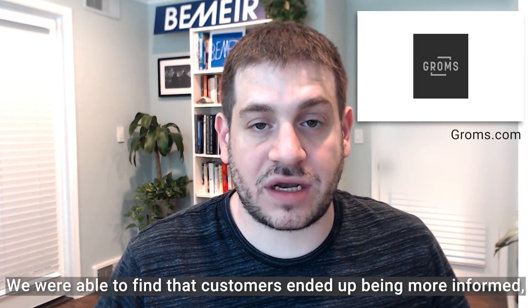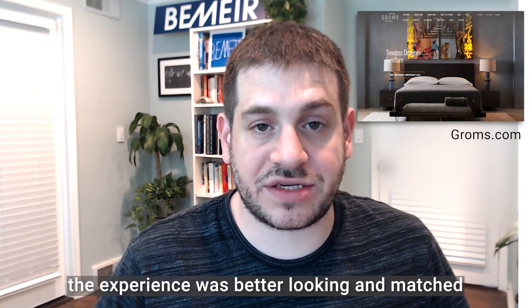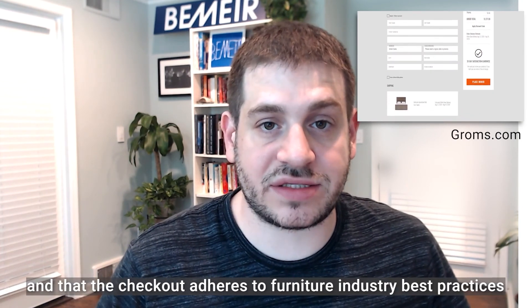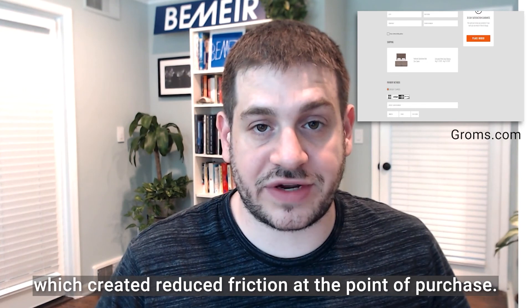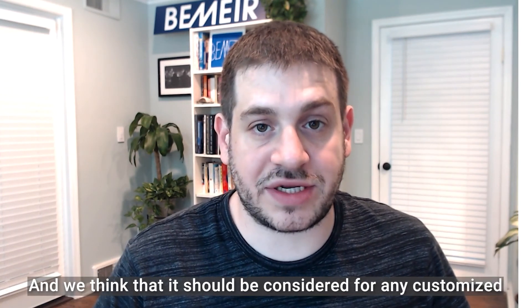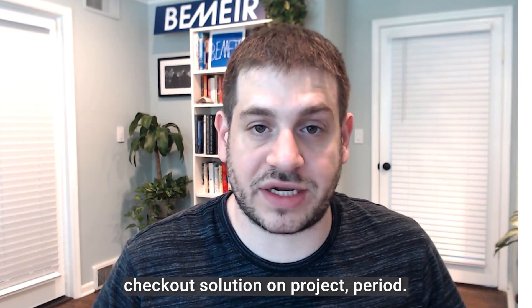Through implementing One Step Checkout on Groms, a leading luxury furniture retailer, we were able to find that customers ended up being more informed, the experience was better looking and matched what we had on the rest of the website, and the checkout adhered to furniture industry best practices, which created reduced friction at the point of purchase. We saw a lift in conversions from implementing this checkout and we think it should be considered for any customized checkout solution on the project, period.